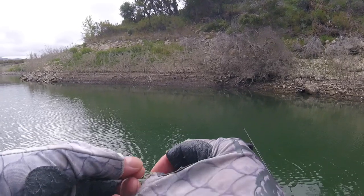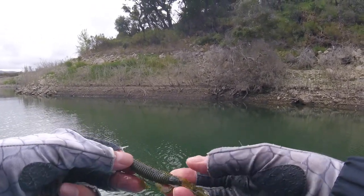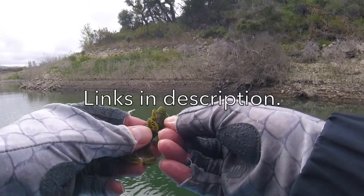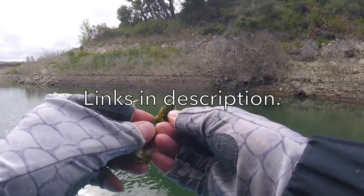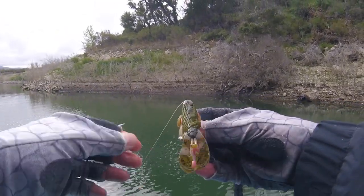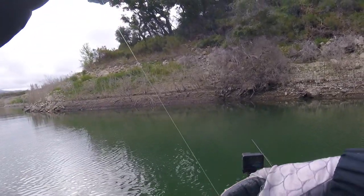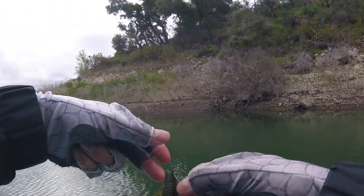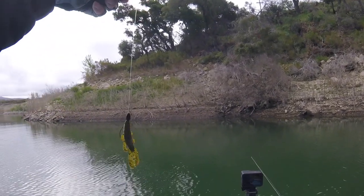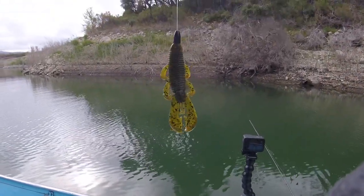I'm gonna show you what I'm using on my jig rod here - just a bandito bug from Guggen Squad. I had another bait on here, I think it was just too big of a profile. I like this thing because it's really small - an eighth of an ounce tungsten bullet weight, size 2 hook, just got it Texas rigged here. That's it - just cover a lot of water with it.